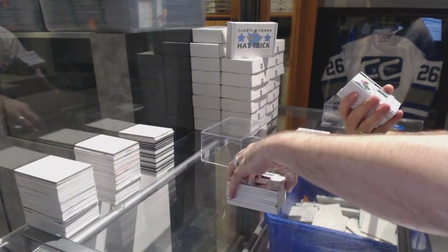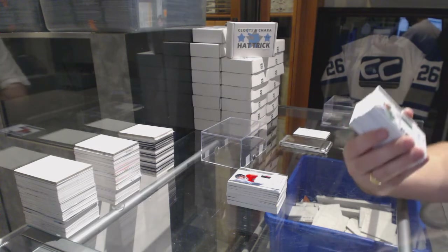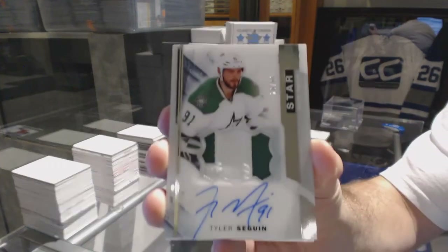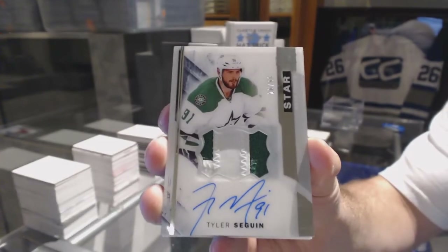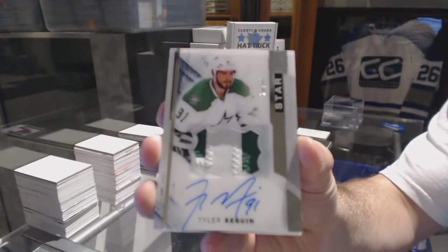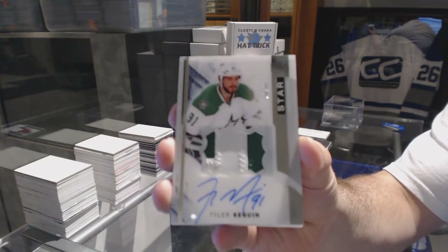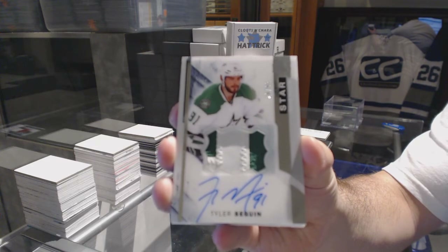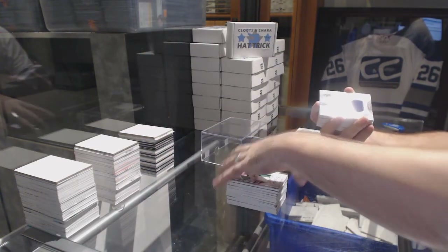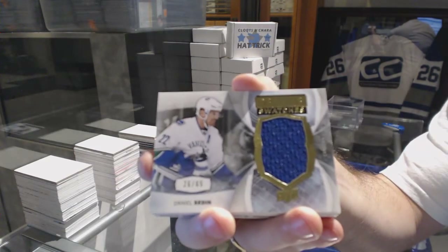For the Dallas Stars, we've got a Stars auto patch numbered to 99 — Tyler Seguin. These are hard to hit, by the way. For the Vancouver Canucks, number to 65, Daniel Sedin — premium swatches.